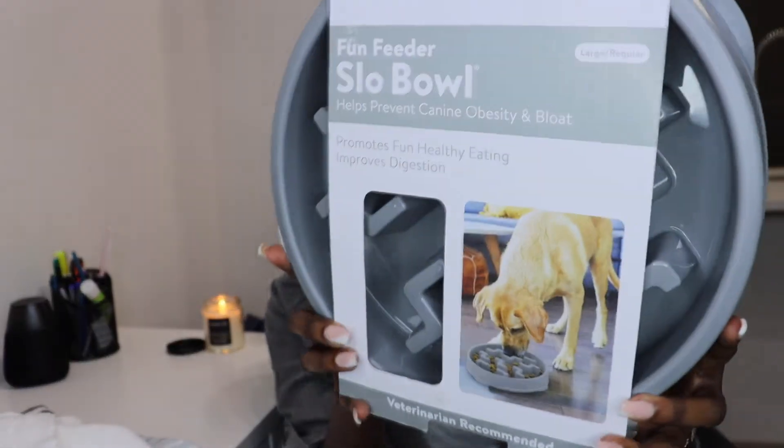Now finally moving on to the dog stuff. The first thing I picked up is this slow feeder bowl — for whenever they're eating too fast. I've had that happen with one of my dogs before where they were eating really fast and they literally threw up. So yeah, I got one of these for the baby. I actually got this from Target.